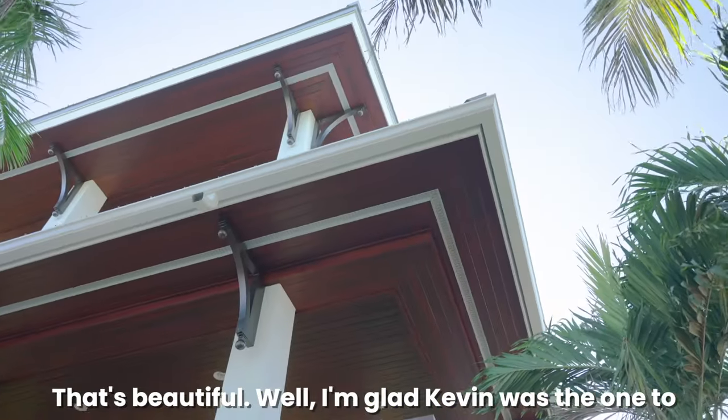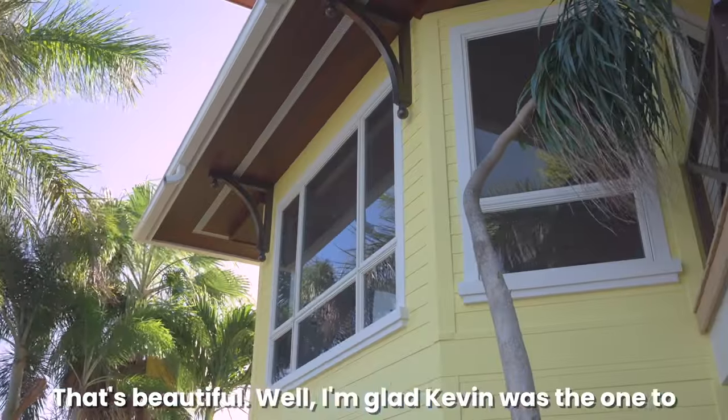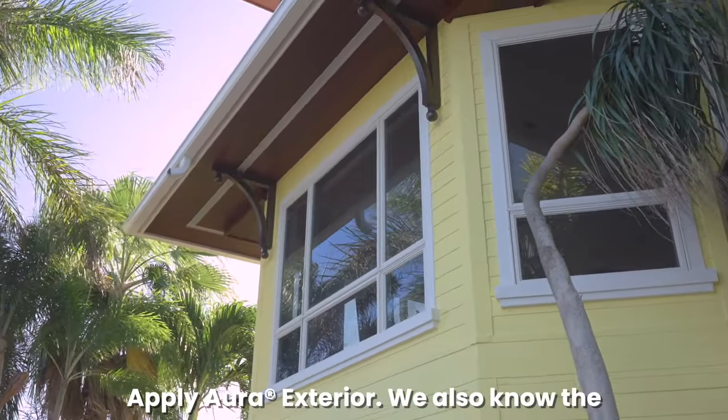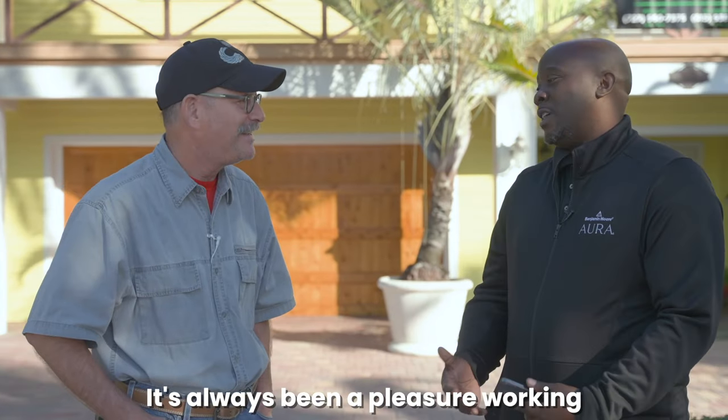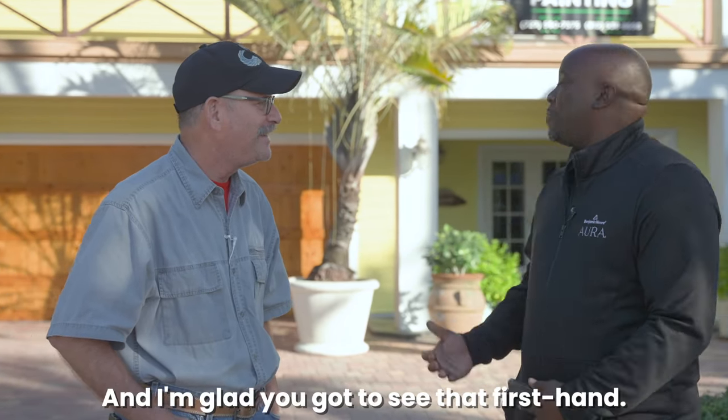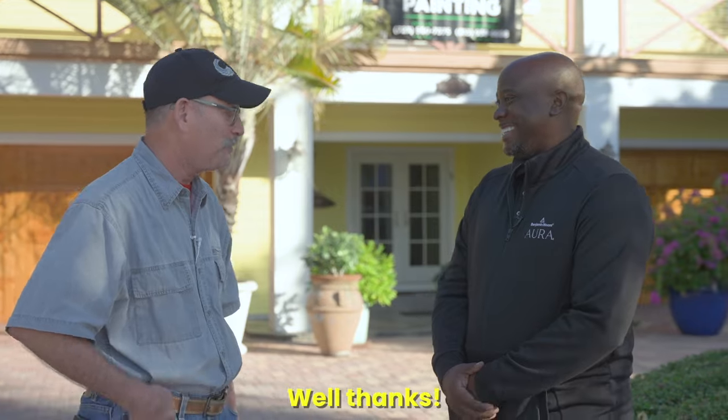I'm super happy. That's beautiful. I'm glad Kevin was the one to apply the Aura Exterior. We also know the quality and craftsmanship of his work. It's always been a pleasure working with Brennan's Painting and I'm glad you got to see that firsthand.